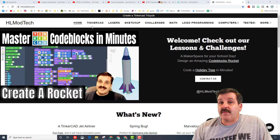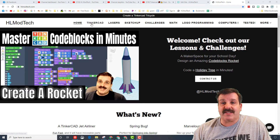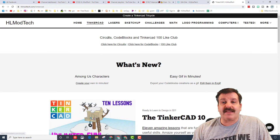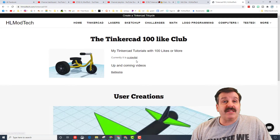A little while back I created something called the Tinkercad 100 Like Club. These are videos I've created that have earned a hundred likes, which is always something I enjoy seeing. I've added that to the website now, so if you click Tinkercad, you'll notice at the top it says circuits, code blocks, and then there's a special page for the hundred like club.